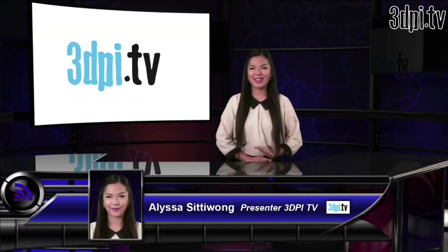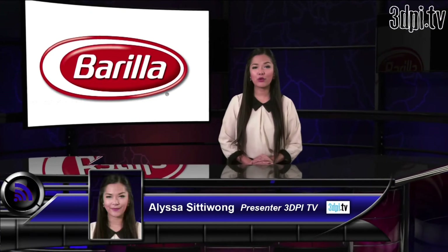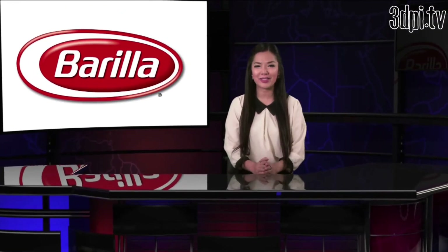Just when you thought that you couldn't 3D print your own any-shape pasta, Spaghetti Slinger Barilla has announced plans to put a 3D pasta printer in every restaurant over the course of the next several years.